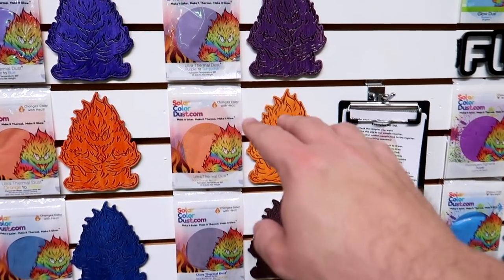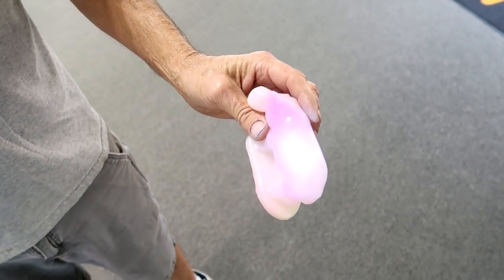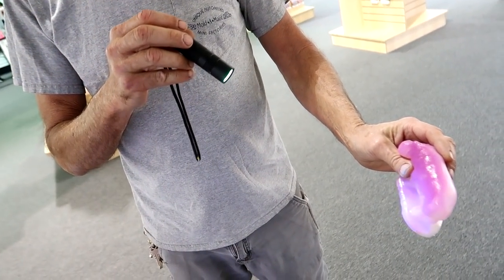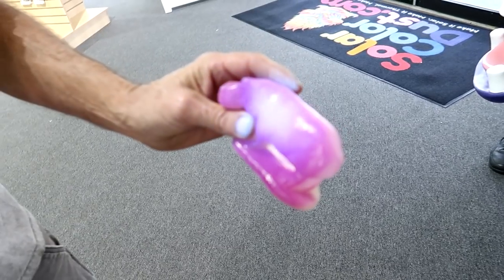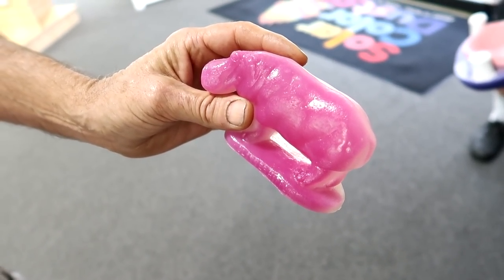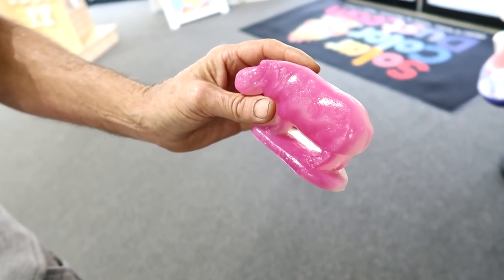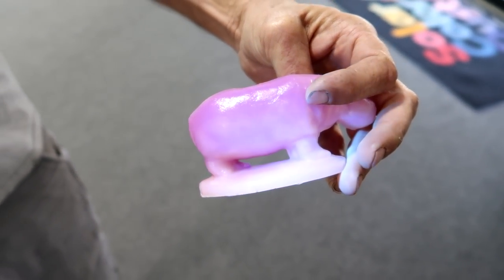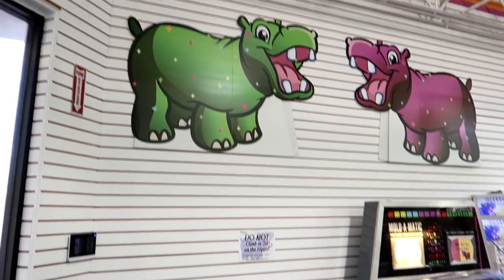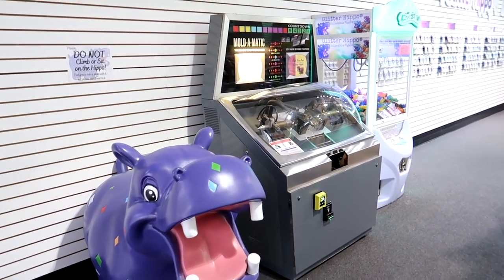It's a very unique store — they actually sell thermal coloring, different paints and things that change with temperature. We've got the hippo here, and oh wow, is that a UV light? It actually darkens the hippo and turns it purple! You can just put it in the sun and it'll turn purple. Oh that's wild — look at the other side, there we go. You can see the glitter hippo there.